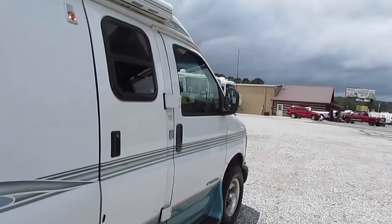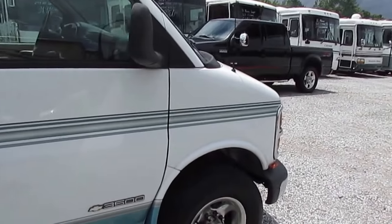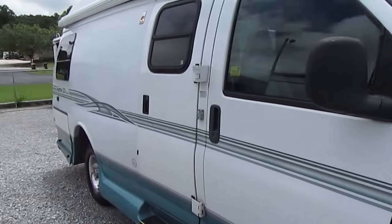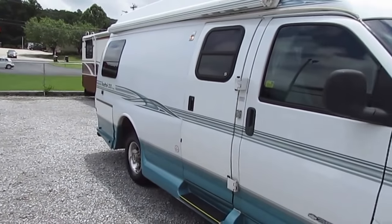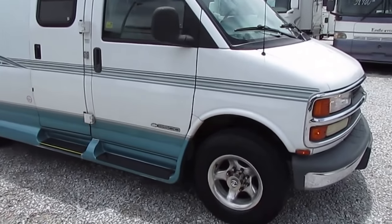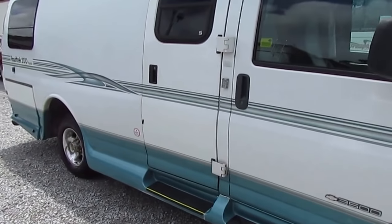No check engine light, dash air is ice cold. Everything's in here — all the tables, the TV. It's not been stripped. It's in clean condition. And like I said, if you've got one of these for sale, give me a call. I'll make an offer on it as long as it's in good shape. If it's junk or it's got issues, I don't want it at any price.